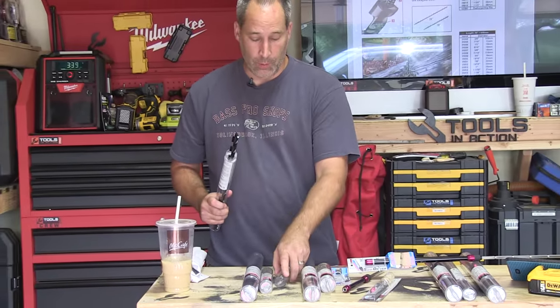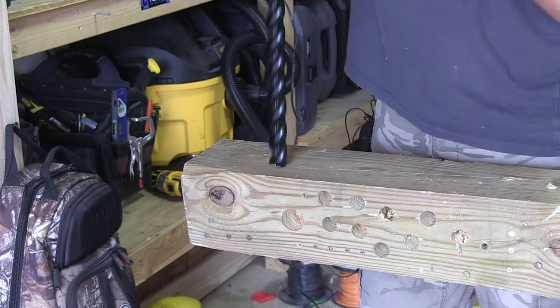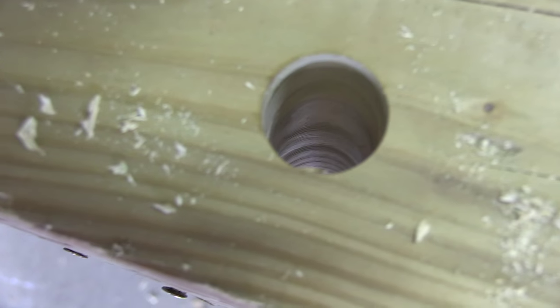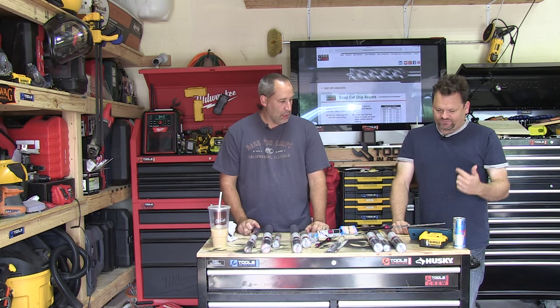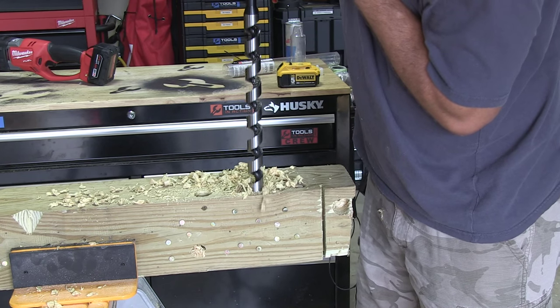They've got the utility pull, the ultra smooth — we'll probably be showing you the ultra smooth bit in action. Some of them have Teflon on them to help. It seems like they've got a bunch of different bits for different scenarios.